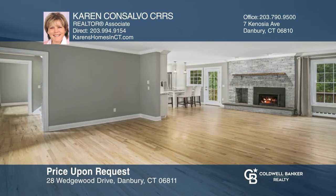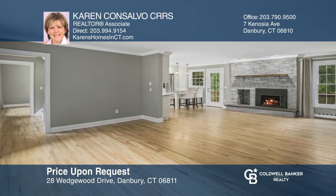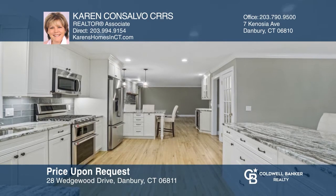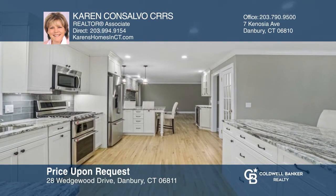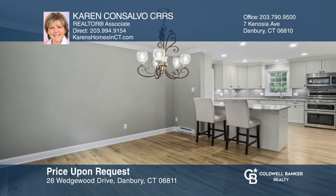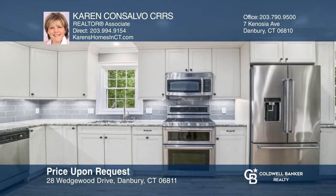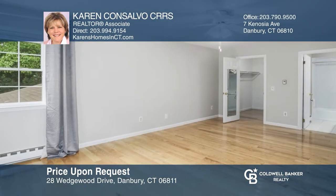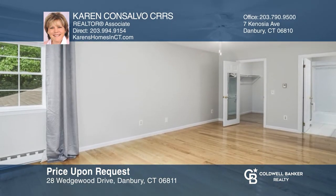This pristine colonial features a foyer that leads you to the living/gathering room with hardwood flooring, a gas fireplace, and access to the large deck. The formal dining room is open to a gourmet kitchen. The home also features a primary suite, four baths, three spacious bedrooms, a lower level with game and media room, and a den. To see your new home in person, schedule a tour with Karen Consalvo, CRRS.